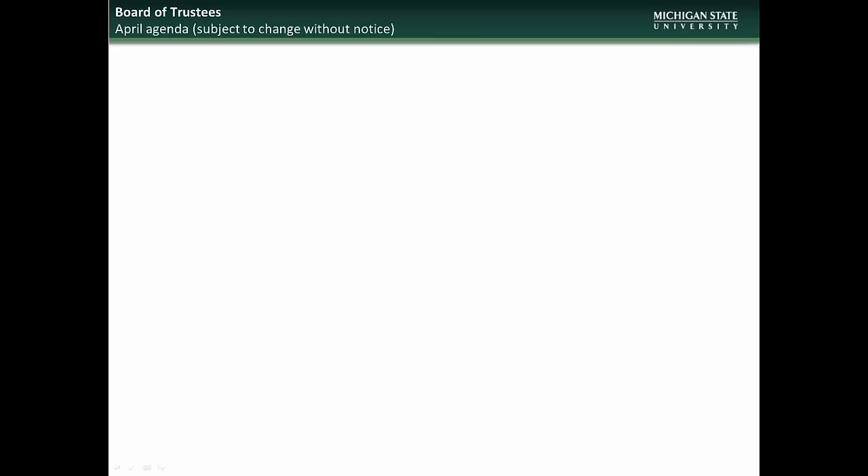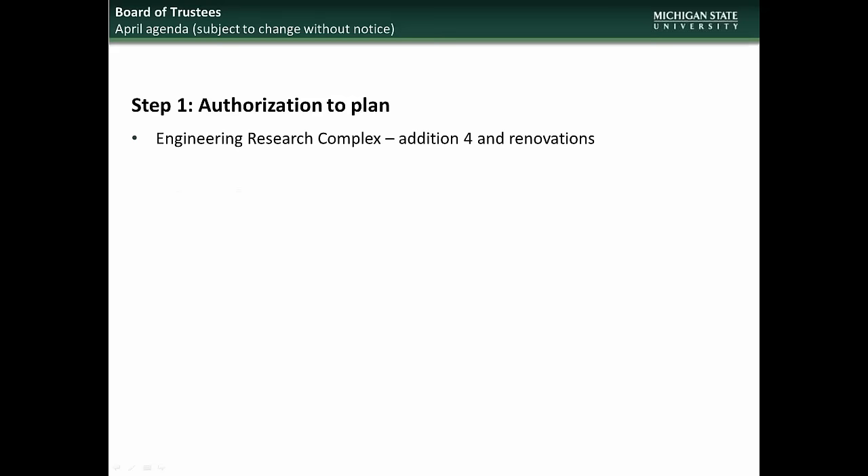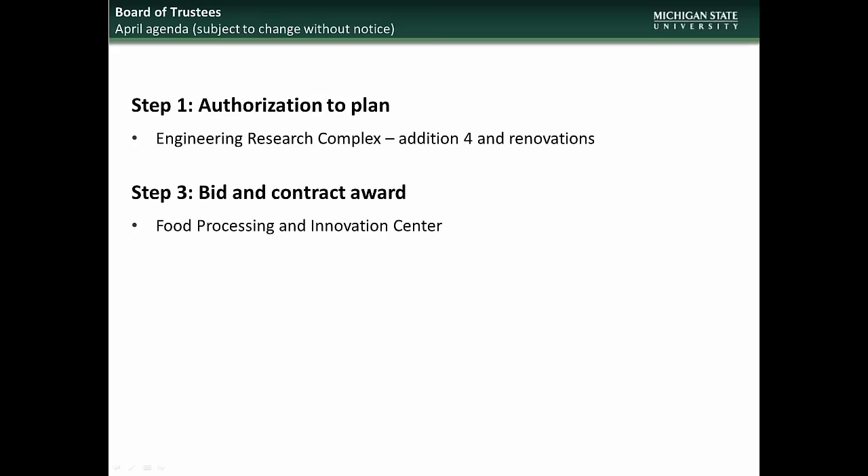Beginning with the April Board of Trustees meeting, the projects going to the Board will be for Step 1, Authorization to Plan, Engineering Research Complex Edition IV and Renovations, and for Step 3, Bid and Contract Award, Food Processing and Innovation Center.